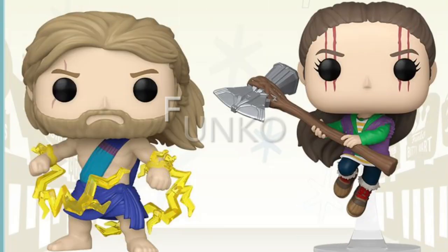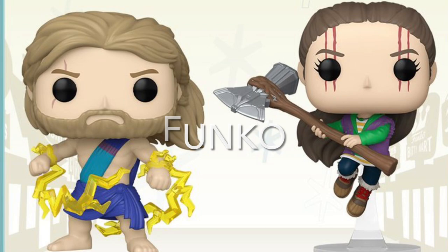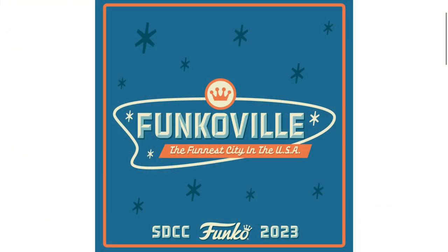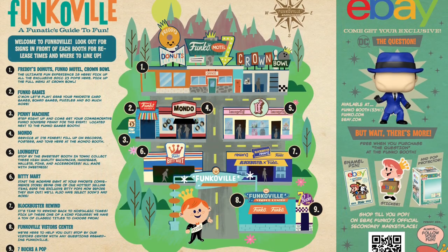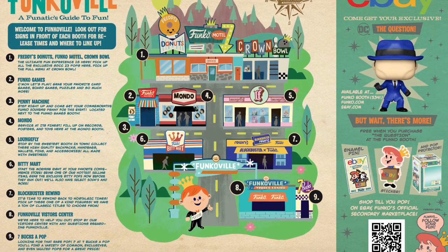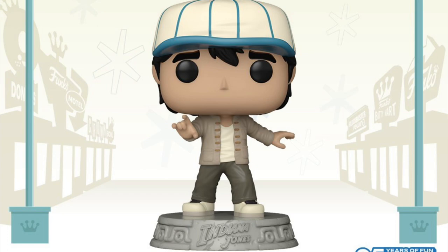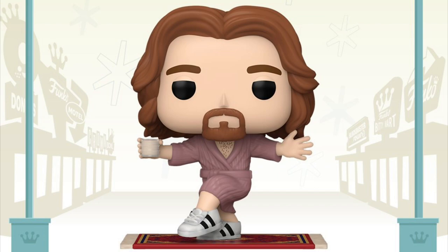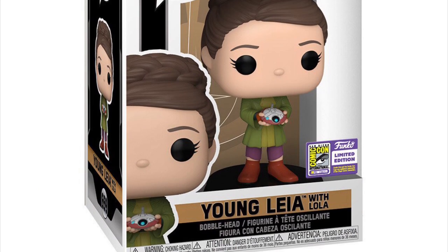Of course there's Funko. Post in the comments — what's your current collecting habits with Funko? Are you still collecting the same as you were a year ago? Have you dialed it back? Have you increased it? Post in the comments, would love to hear from you. There are a number of new designs.